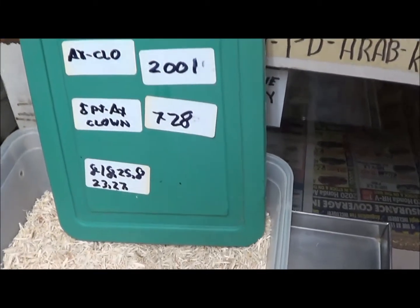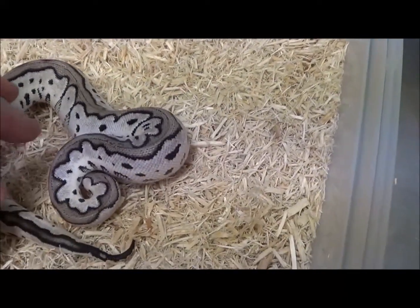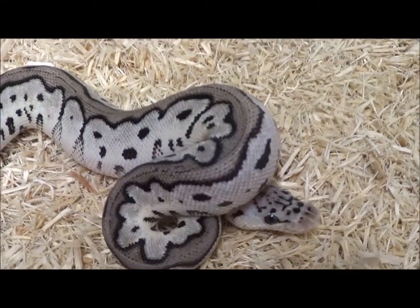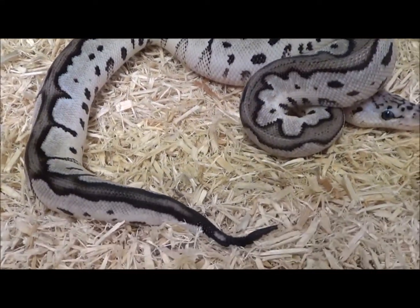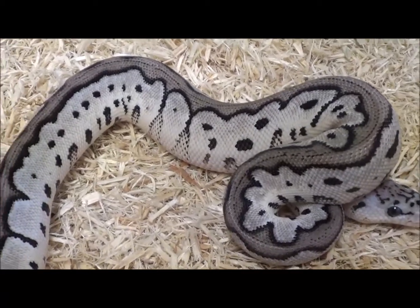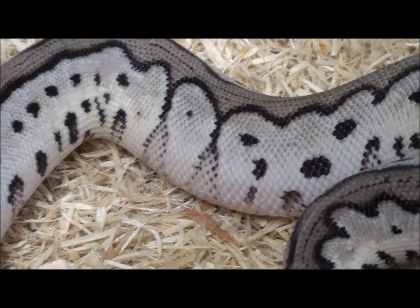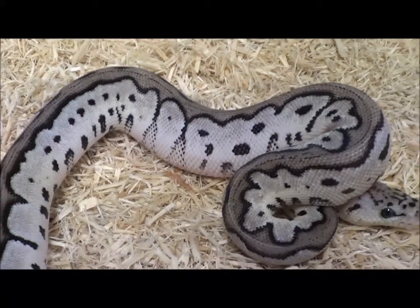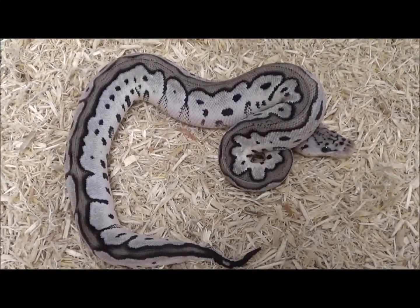This one and the next one are male VPI Axanthic Pastel Clowns. This particular one, his code is 2001, born on July 28th, 2020. It's been five years now — I haven't made them every year, but I made the very first one of these back in 2015, which was a world's first. I still love them as much as I did back then — just fantastic looking animals.